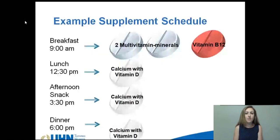Pictured here is an example of a supplement schedule. It's important to refrain from taking your multivitamin and calcium supplement together, as they may affect each other's absorption. Vitamin B12 can be taken any time throughout the day. We recommend that you take two multivitamin or prenatal tablets once per day, and many people like to take this with their vitamin B12 first thing in the morning.